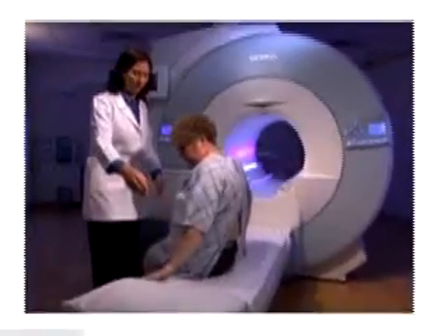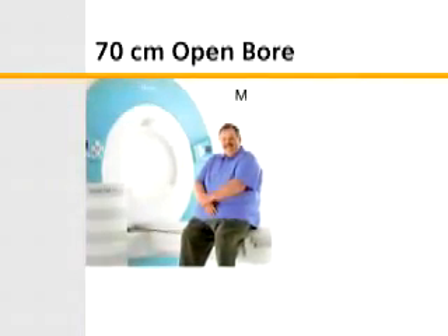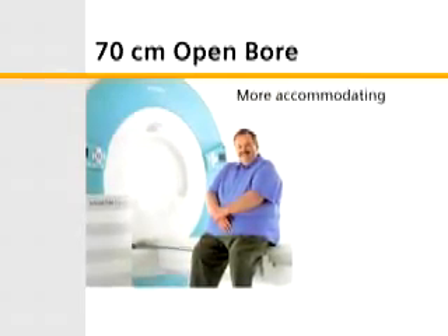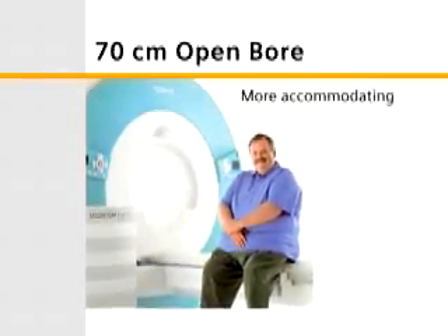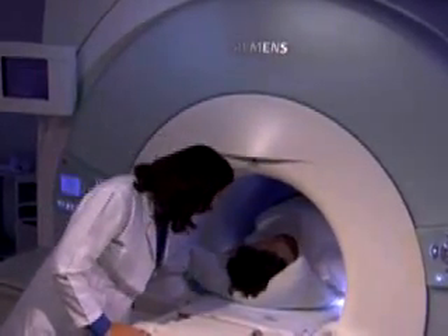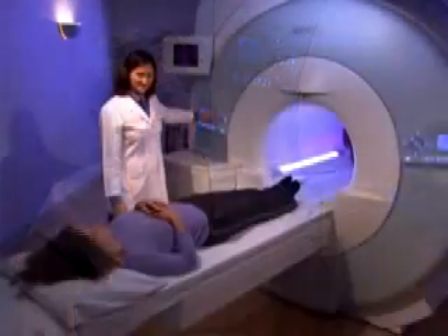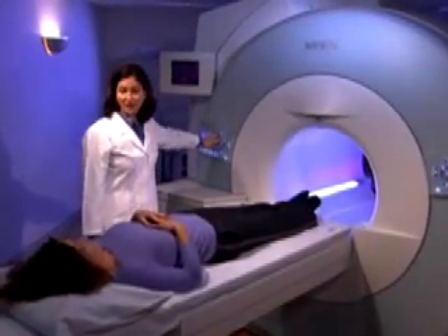Esprit's unique 70 centimeter open bore design can accommodate more types of patients than any other 1.5 T system, including the elderly, claustrophobic, children, and obese patients. Obese patients simply need more signal-to-noise, and Esprit's 1.5 T field strength gives you more than twice what is currently offered in traditional vertical field open magnets. I was very comfortable during the exam and my doctor was really pleased with the results.